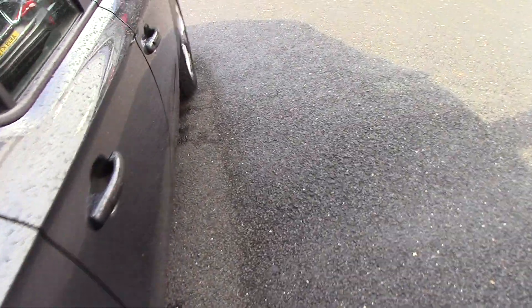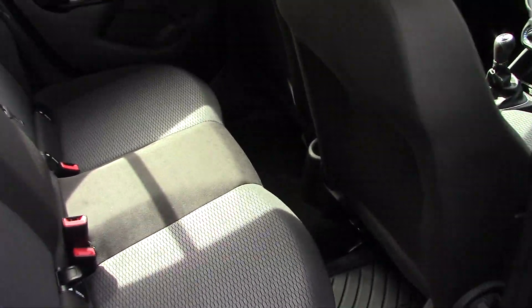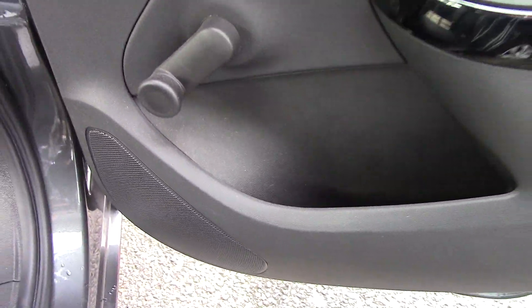Been well looked after, this little car, and as we've already established, not been far at all. Again inside the car you can see the rear seats here are lovely — there's no damage, no rips, no tears. Somebody's taken great care to put rubber mats in, and I have to say this is how the car has arrived with us as part exchange. I've not even valeted it yet, so that's how good it is. Door panels are lovely, not kicked or damaged or anything.